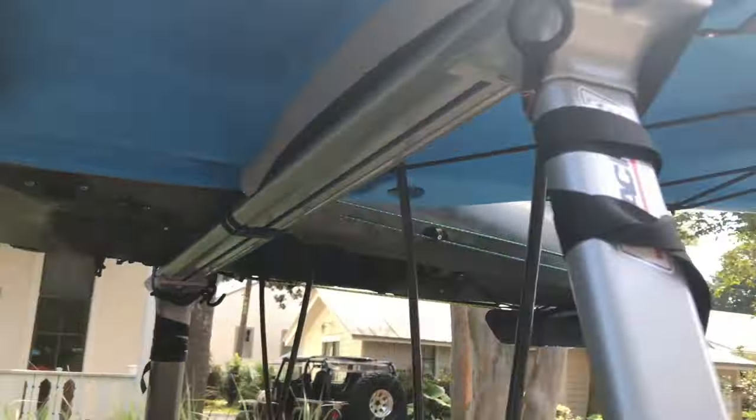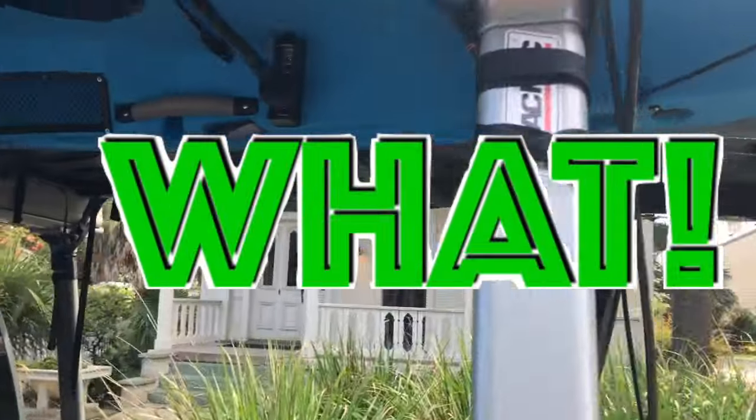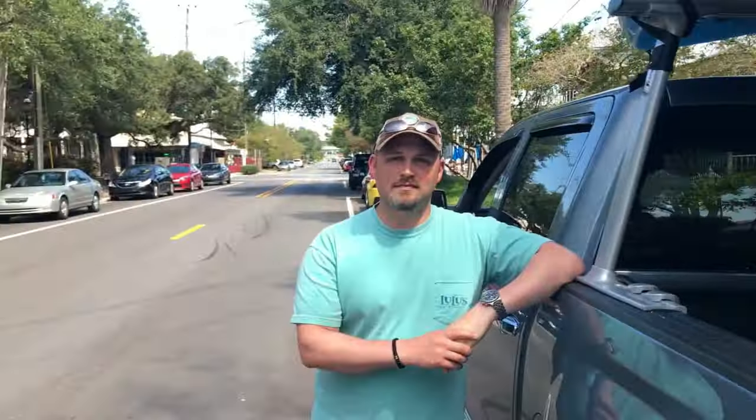That is a solid looking system and it's only 300 bucks at Home Depot. You came all the way from Memphis like that, no trouble? None whatsoever, running 75 down the interstate.